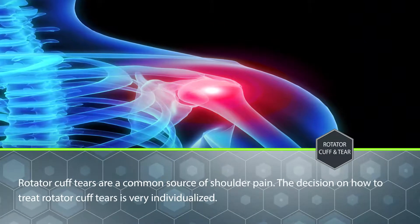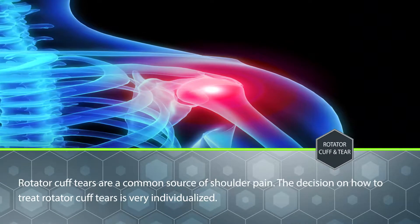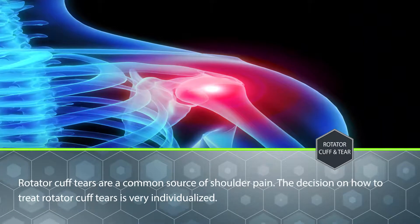Rotator cuff tears are a common source of shoulder pain. The decision on how to treat cuff tears is very individualized.